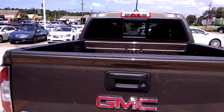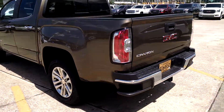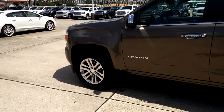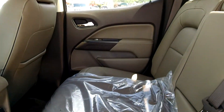Notice it has a sliding rear window. There's that dune interior.